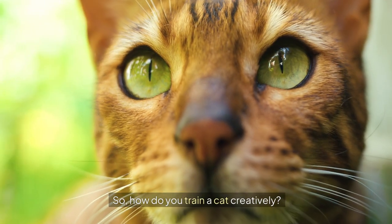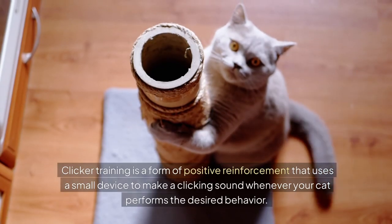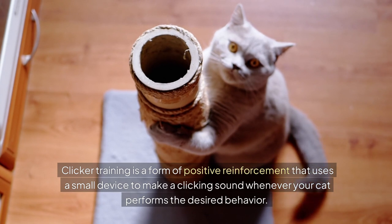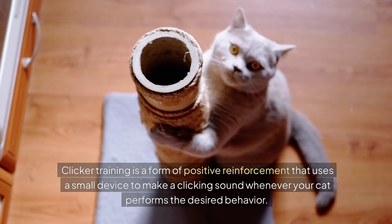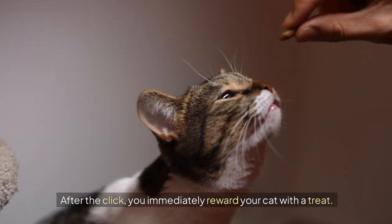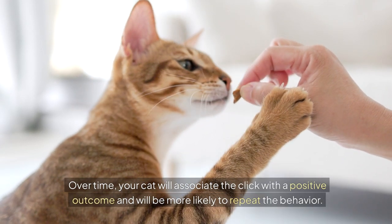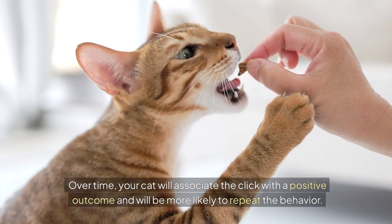So how do you train a cat creatively? One effective method is clicker training. Clicker training is a form of positive reinforcement that uses a small device to make a clicking sound whenever your cat performs the desired behaviour. After the click, you immediately reward your cat with a treat. Over time, your cat will associate the click with a positive outcome and will be more likely to repeat the behaviour.